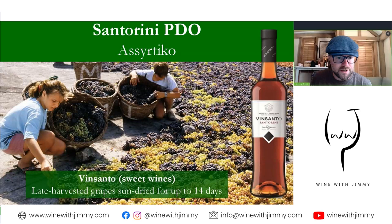There is also a sweet wine from the island called Vinsanto. Late-harvested grapes are sun-dried for about 14 days — you can see the process in this picture. The wines are then aged in old oak barrels for a minimum of two years, with many aging them much longer. The luscious sweetness is balanced by high acidity, and older wines develop an oxidized caramel and nutty toffee-like character. They are quite wonderful.